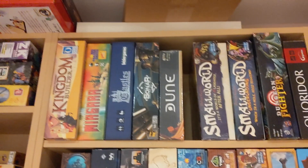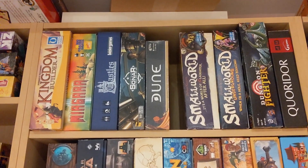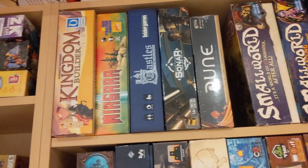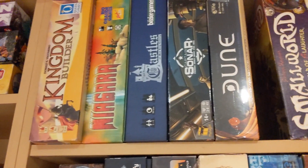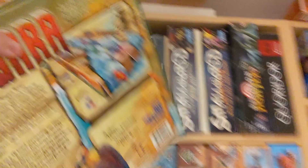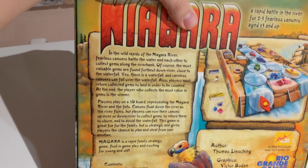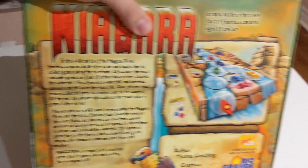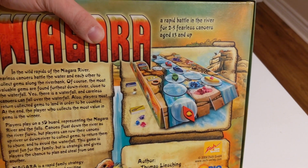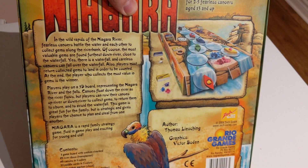Kingdom Builder by Queen Games — honestly I think Kingdom Builder looks like a good game. If I could steal it and not pay Queen Games money to try it out, maybe I would. Niagara by Rio Grande — check this one out. The wild rapids of the Niagara, fearless canoe battlers battle the river to collect gems along the riverbank before you go over the falls. They can row up and down the river — that's neat, getting those gems.